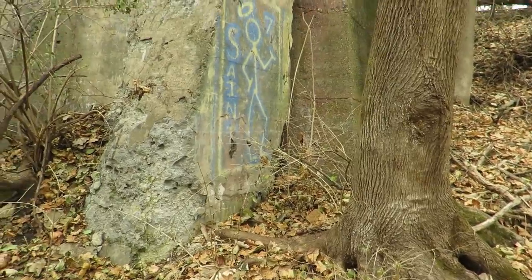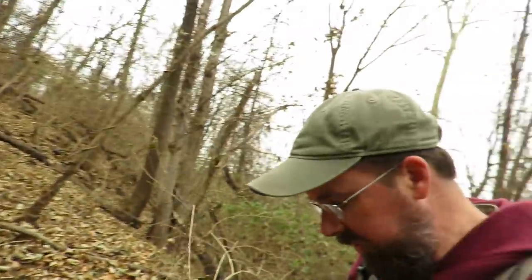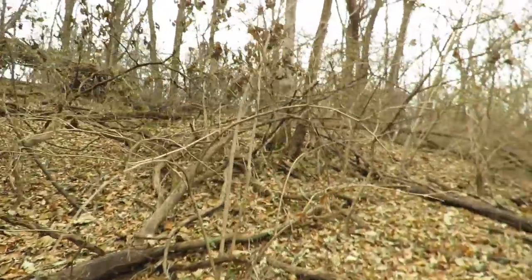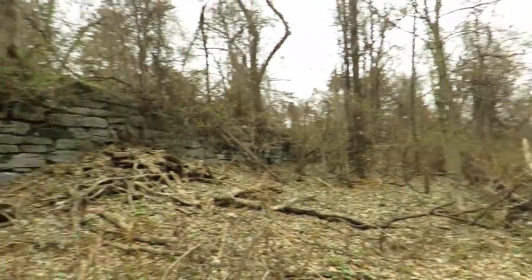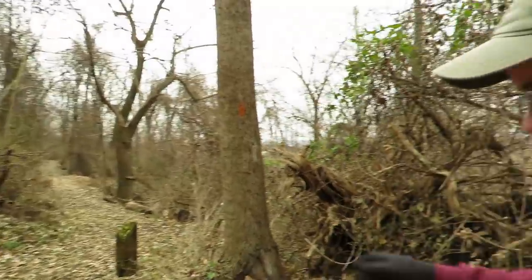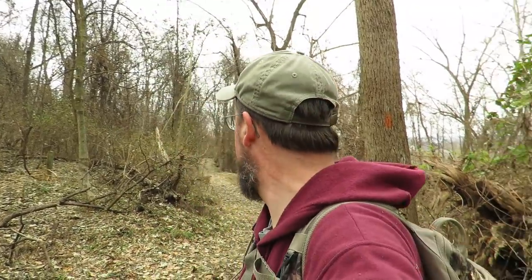There's some graffiti there. I was going to say this place has very little graffiti, which means it doesn't get a whole lot of attention — so that's good in that way. I've got to find my way back up to the trail. I'm back up on that orange blaze trail where those other ruins were. I think I'm going to continue on down this trail just to see where it goes, then loop around back to my truck.